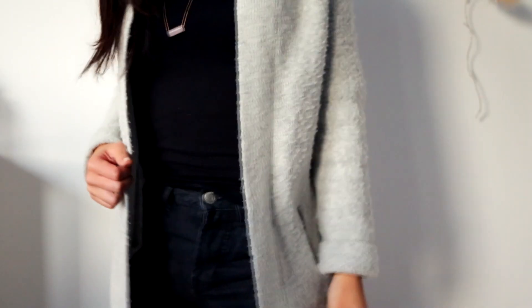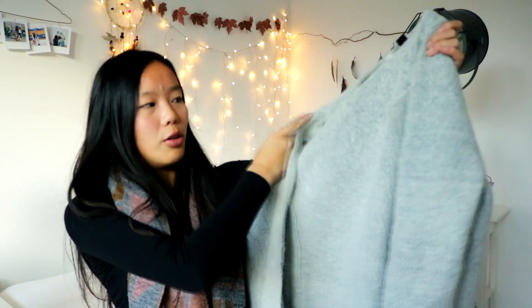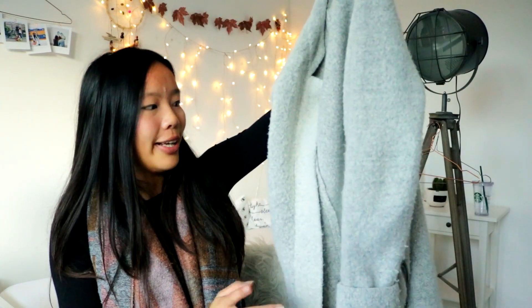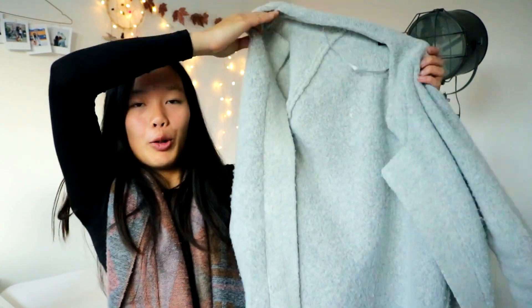The last thing from Primark — well, my mom actually got this, but I wanted to show it in the haul because I absolutely love it. It's a grey cardigan, quite thick. You could wear it as a jacket, but here in the Netherlands it would be too cold since you can't close it. I absolutely love how it looks — great job, mom! It was 19 euros and has pockets on the side with a zipper. It's perfect for fall and winter because it's thick, soft, and warm.